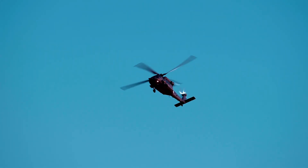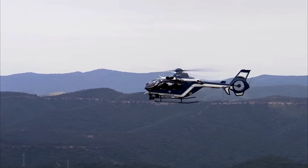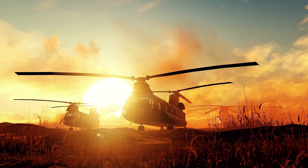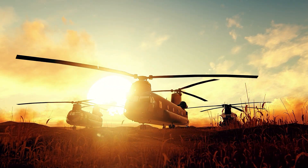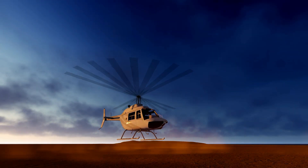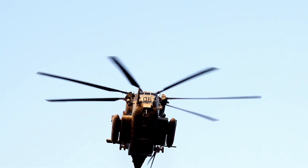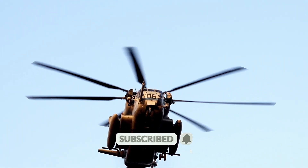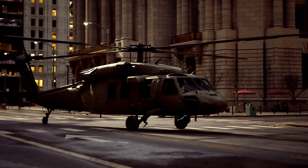And that's how a helicopter is really made — from initial sketches and designs to the final test flight, it's a journey that involves innovation, precision, and collaboration. The next time you see a helicopter in the sky, remember the countless hours, expertise, and technology that went into creating this flying marvel. Thank you for joining us on this incredible journey into the world of helicopter manufacturing. Make sure to subscribe to our channel for more insights into engineering and technology. This is The Decode Lab — until next time, stay curious and keep decoding.